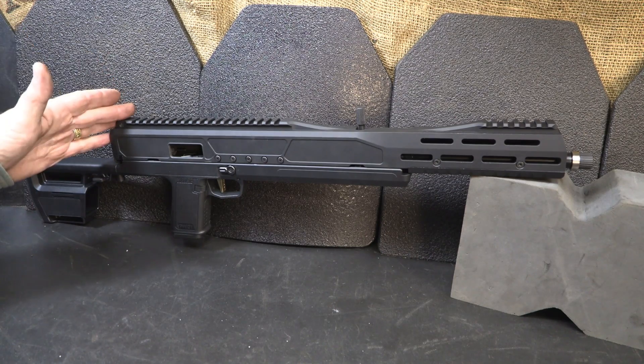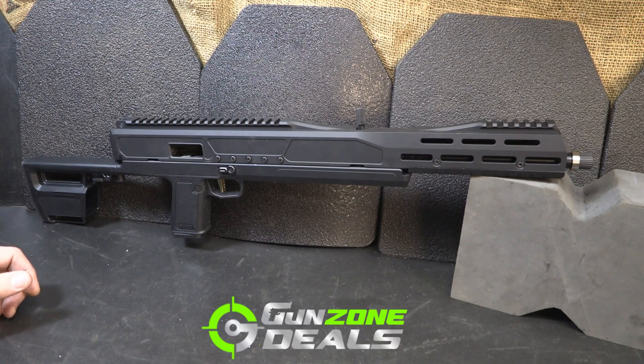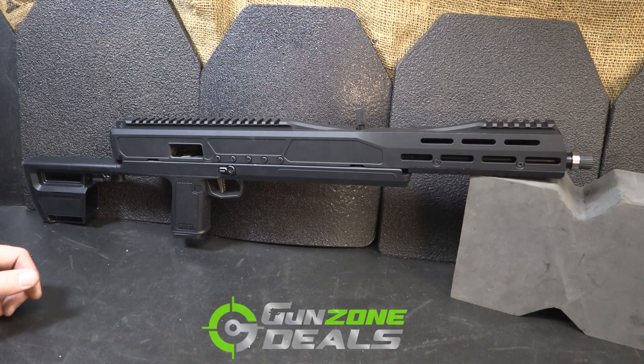The MSRP on the Pivot is $1,795. On Gun Zone Deals it's going for $1,616, so the market price is definitely going to be less.